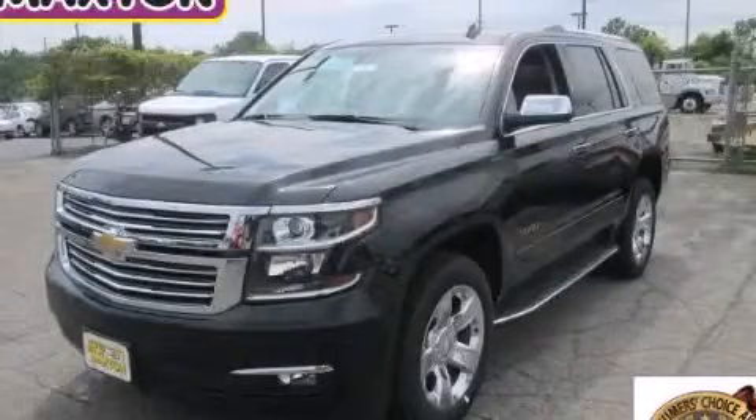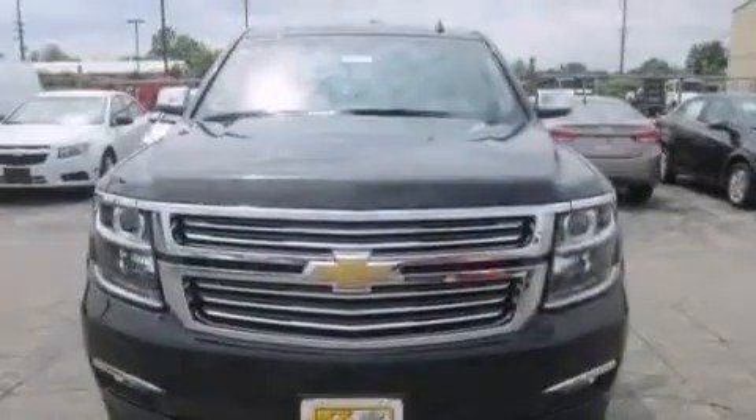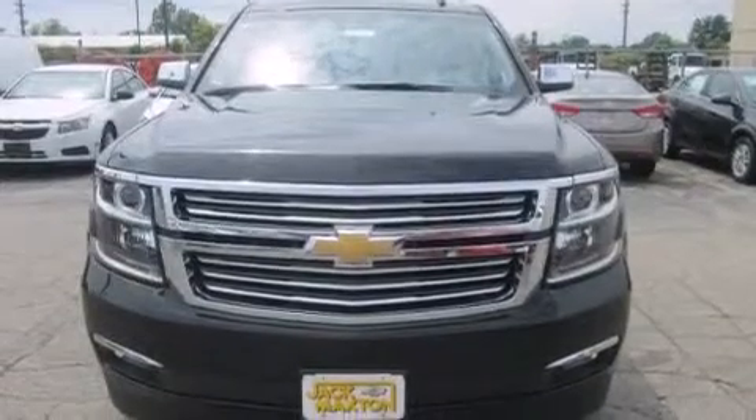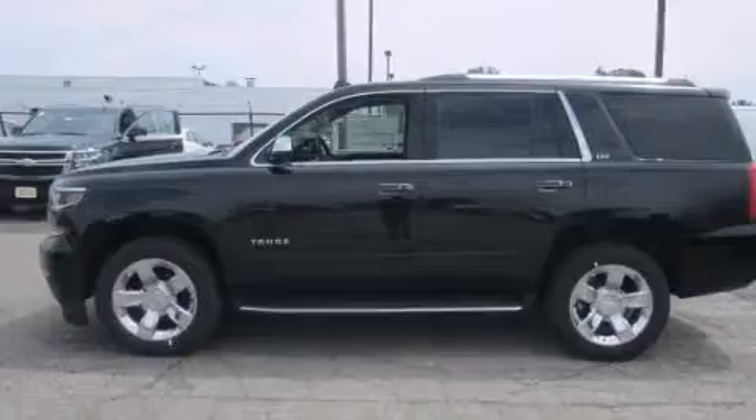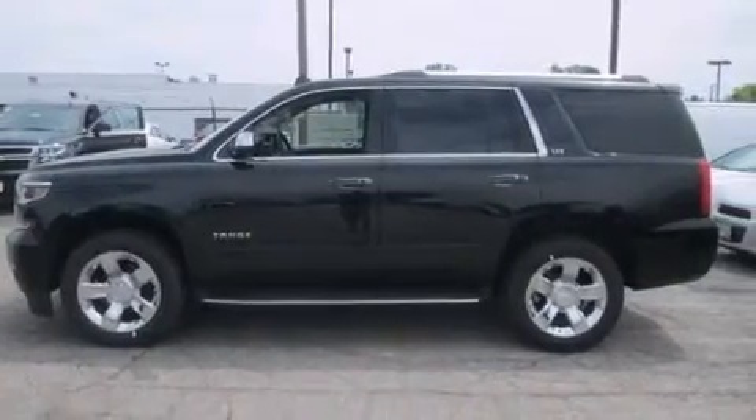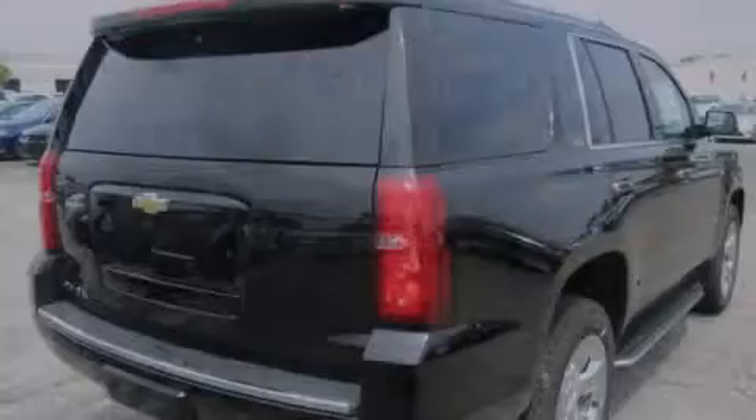This is a brand new 2015 Chevrolet Tahoe, a vehicle with safety, comfort, and space. It features a 5.3 liter, 8-cylinder engine, an automatic transmission, and the added safety and control of 4-wheel drive.